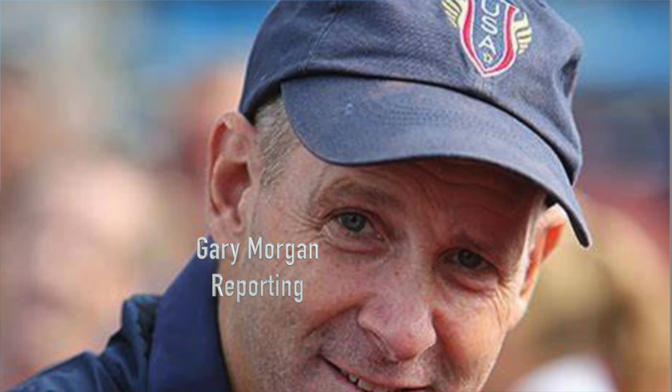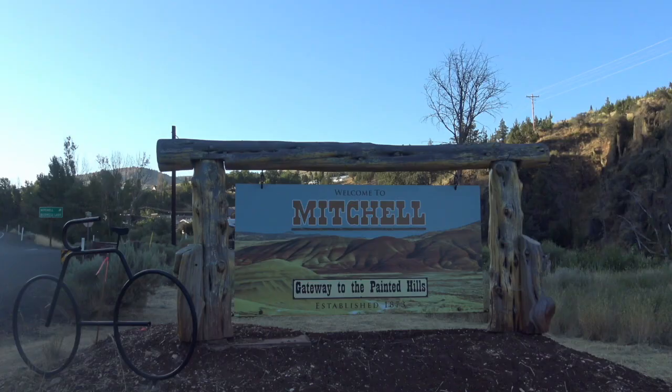Good morning everyone. Gary Morgan with the Michigan Travel — Michigan Runner — here in Mitchell, South Dakota, gateway to the Painted Hills.